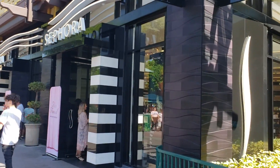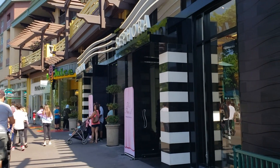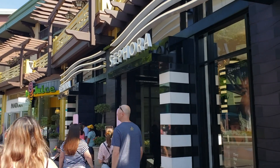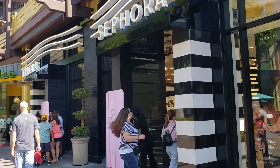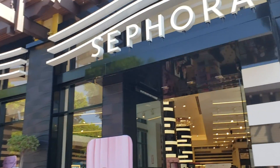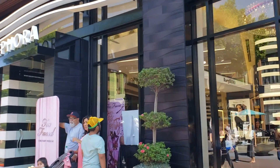Over at Sephora there are lots of options for vegan and cruelty-free makeup. Ask an employee and they'll show you a list of all the vegan brands. Kat Von D and Milk are two companies that are all vegan and all cruelty-free. Tarte is all cruelty-free with many vegan items marked with a little green V in the display case. Too Faced is cruelty-free with many vegan products, and Urban Decay is cruelty-free with vegan products labeled with a paw print symbol.